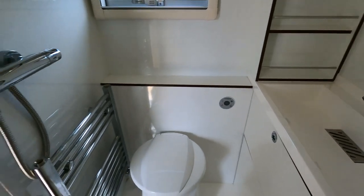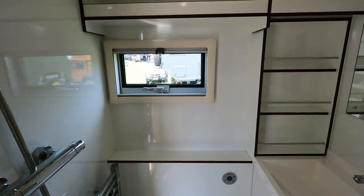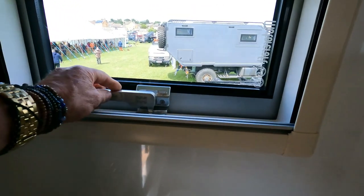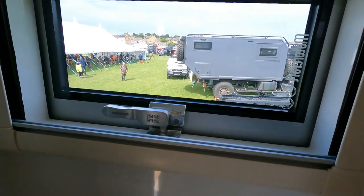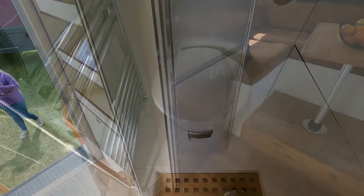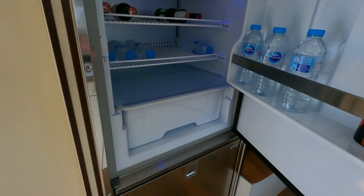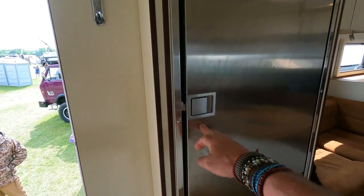Look at this. It's nice, it's lovely. The catches on the window are like super billet-style metal. A bit of a nice view from the bathroom. And just checking out the refrigerator — look at the fridge. That's a super-sized fridge.